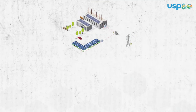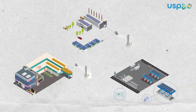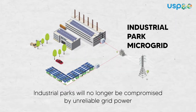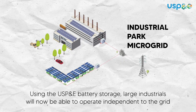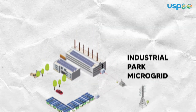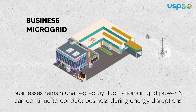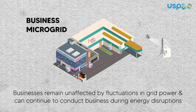Our energy storage system offers clients custom battery storage solutions to store energy for when they need it. Industrial parks will no longer be compromised by unreliable grid power. Using the USP and E battery storage, large industrials will now be able to operate independent of the grid. Businesses remain unaffected by fluctuations in grid power and can continue to conduct business during energy disruptions.